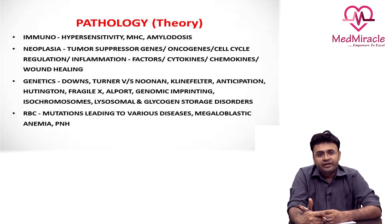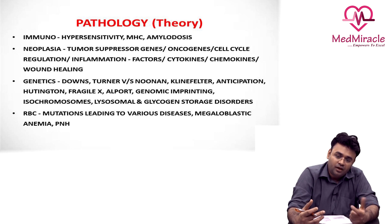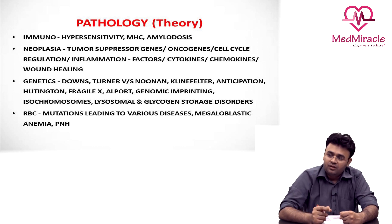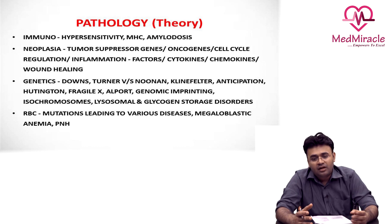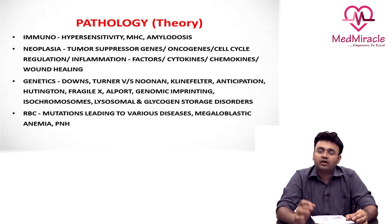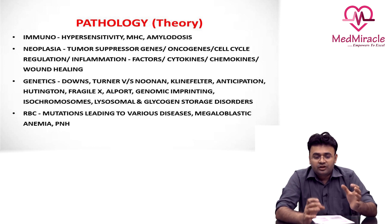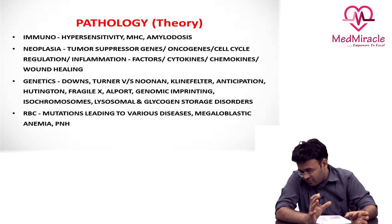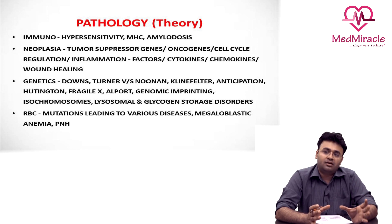From immunology, neoplasia to inflammation — this is the basic bulk of general pathology. If given a choice and you don't have time to read pathology completely, I would still prefer doing general pathology over systemic pathology any day, because in general pathology the topics are selective and they mostly don't overlap with medicine. So at that stage, if you have to choose, general pathology should definitely be done first.